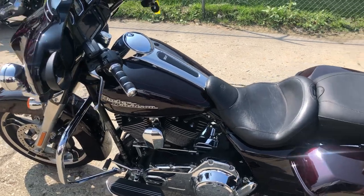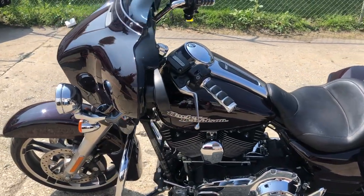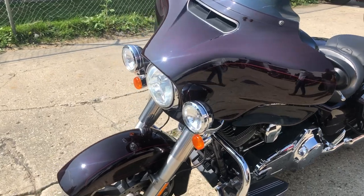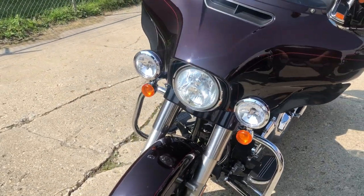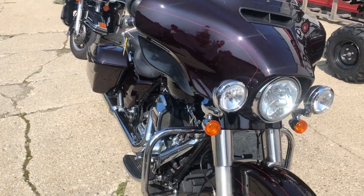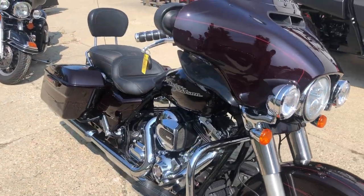It also has cruise control, backrest, Mustang seat, and more. It's a 2014 Street Glide Special — good looking bike. Comes in that black cherry color. Just give us a call at 810-648-9500.